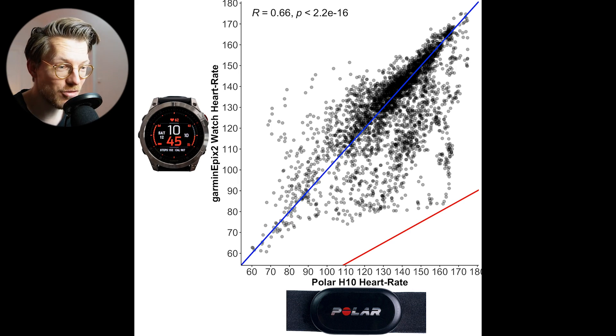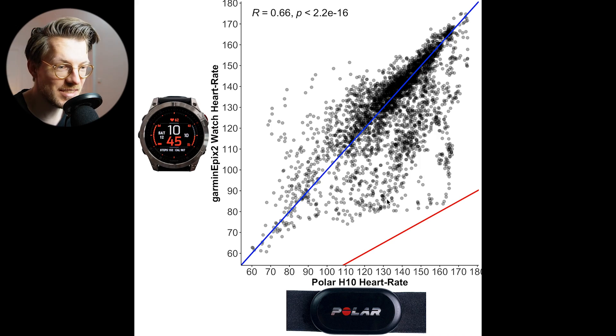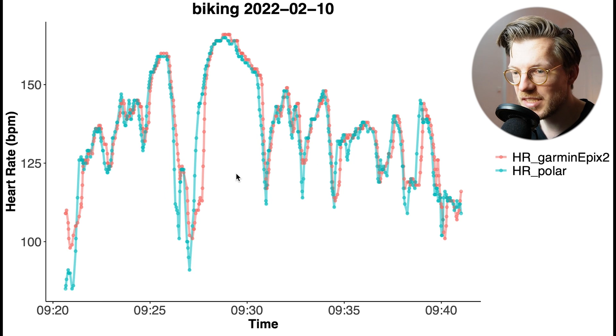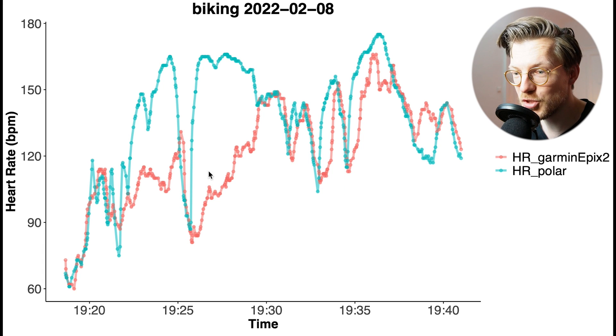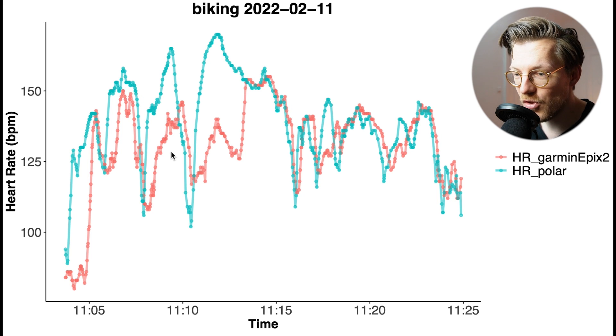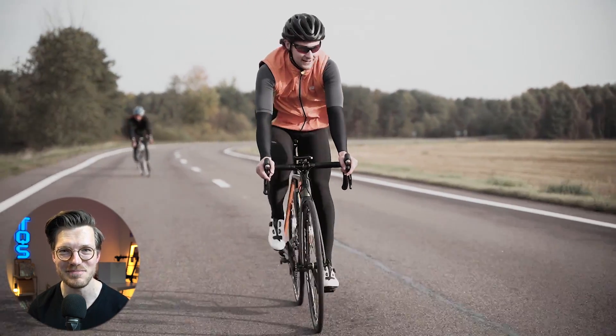Next, outdoor cycling — generally more difficult for most watches due to more movement and bumpiness. Overall it doesn't look bad, though there are definitely moments of deviation, especially with the Epyx 2 detecting a too-low heart rate. Some rides are really good where it follows the chest strap almost perfectly, but for some rides the deviation is quite large. Overall the ratio of very good rides to mediocre or bad rides is about 50-50, so it's a bit hit and miss for outdoor cycling.